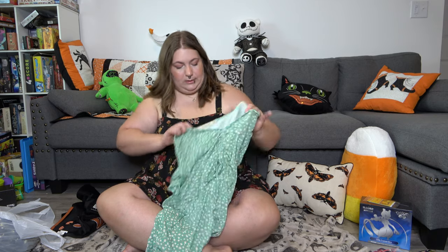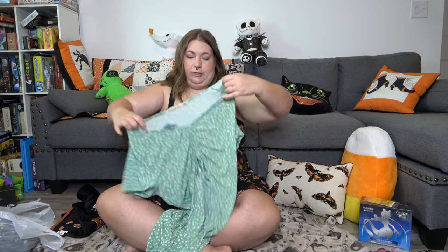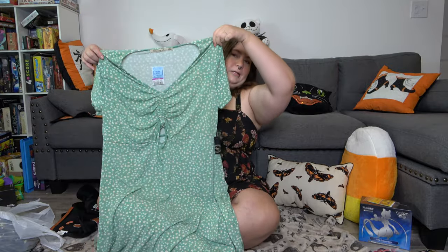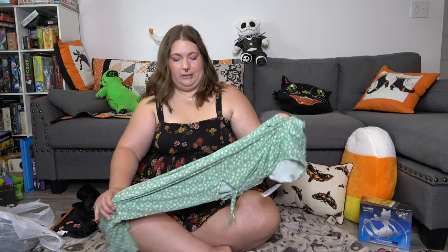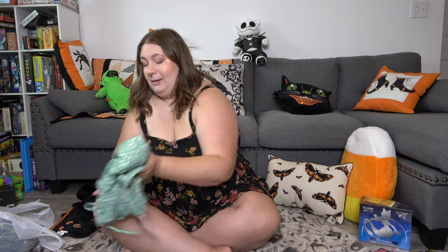And then I have stuff from Ross. I'm going to do the clothing items first and then the non-clothing items. I got some dresses from Ross — Liberty Love. No idea what brand that is, but I got this one. It's so cute. It's got a little peekaboo right here. It's adorable. I like it a lot more than I thought I was going to because just looking at it, to me, it doesn't look very impressive, but it looks super cute on. So I'm happy about that.